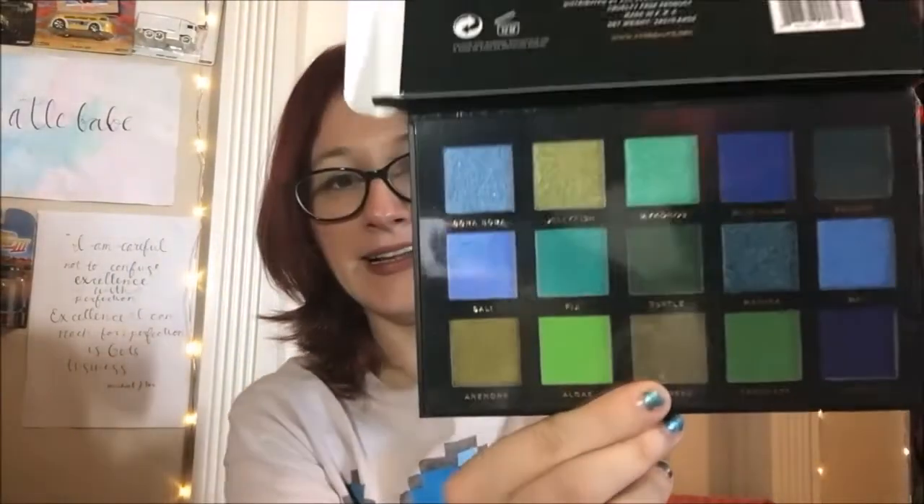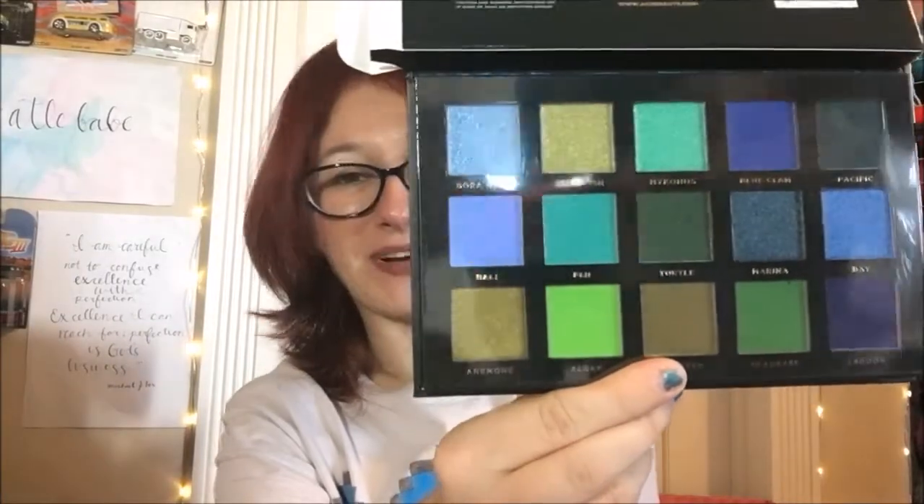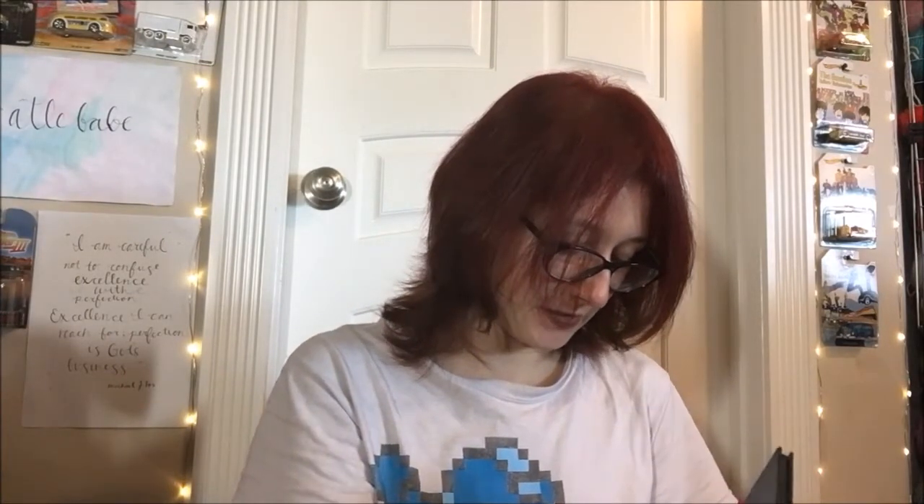Another one from Ace Beauty — the Oceanic palette. I can tell it's gonna be blues and greens in there, I feel it in my bones. I do vaguely recall what this one looked like. Let me block the mirror because this one does have a mirror, unlike the last one. Look at that! Especially with the red hair, those greens are gonna be even more fun to wear. I am here for it!